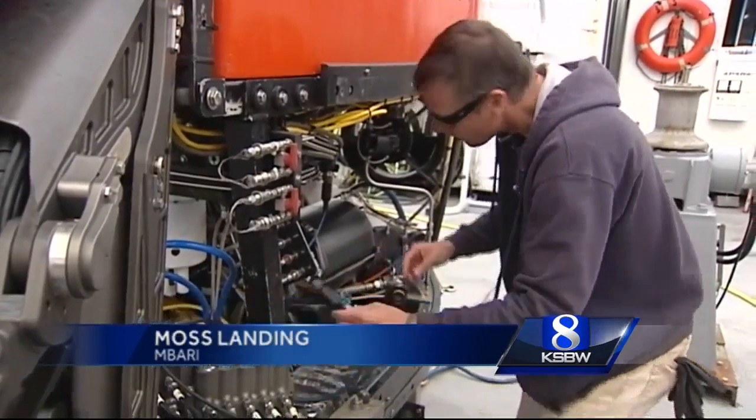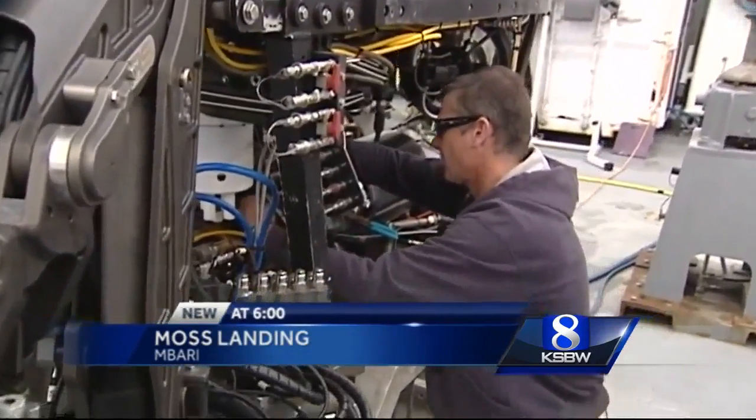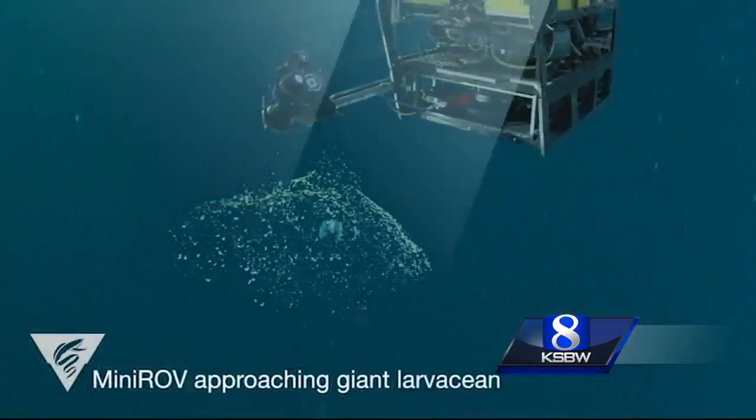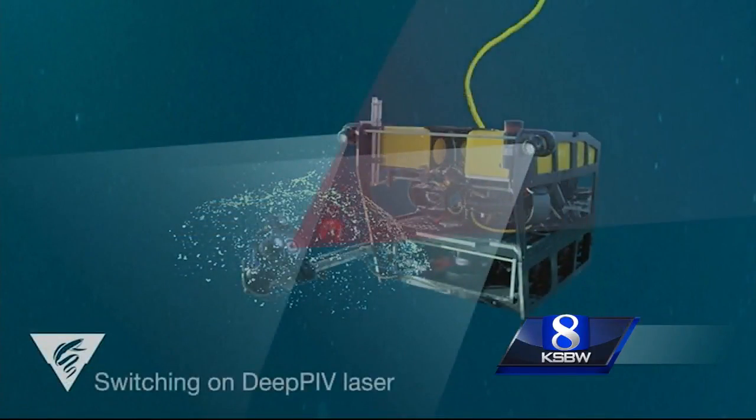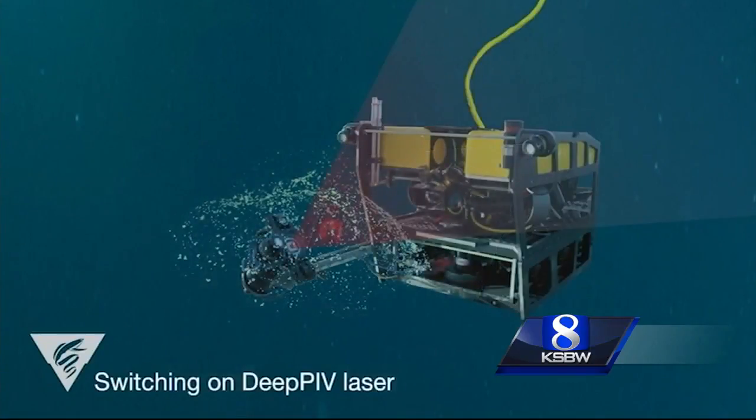MBARI scientists have built a first-of-its-kind laser device to study deep-sea creatures. We only have one that we know of in the world, and it's right here in Monterey Bay. Kakan and Katija helped design the tool to study larvaceans. They're gelatinous creatures, and it takes lasers to really see what's going on inside.